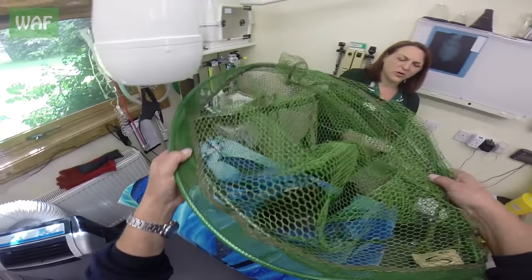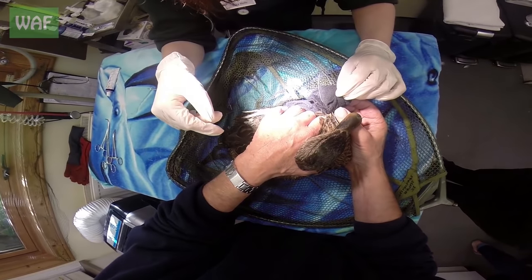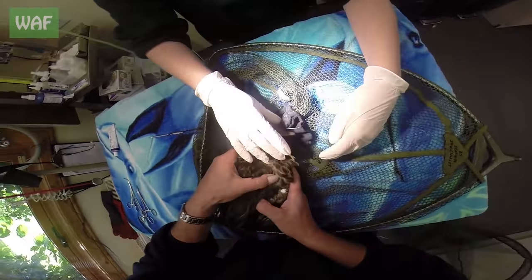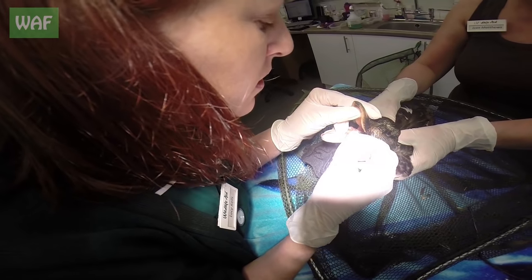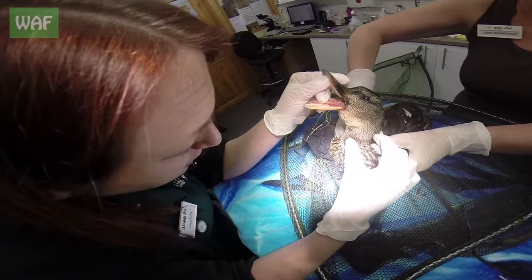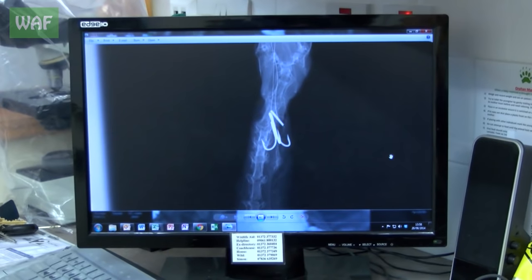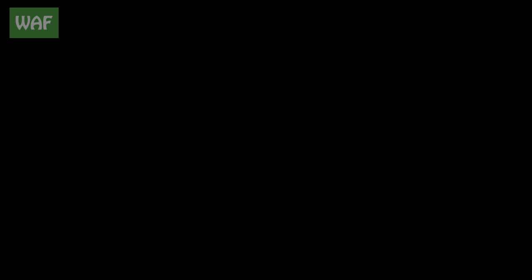Once at the centre, Lucy took a look at the poor bird. It was a horrible sight. There was a lot of lines coming out of the duck's beak and, believe it or not, they were attached to a sock. The X-rays revealed a big three-prong hook stuck well inside the duck's throat. This surgery had suddenly become much more complicated and we needed the help of a vet.